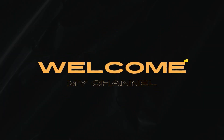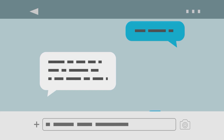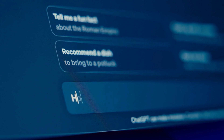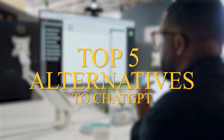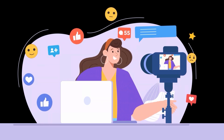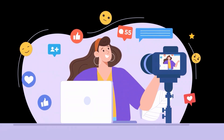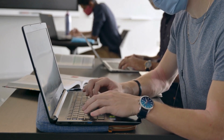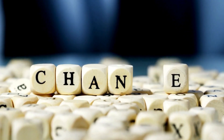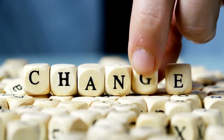Hello everyone and welcome back to the channel. If you have been using ChatGPT then you probably know how powerful and versatile it is. But what if I told you that there are some amazing alternatives out there that could be even better for certain tasks? In today's video, we're going to dive into the top five alternatives to ChatGPT that you might want to try out, whether you're a content creator, a student, or just someone who loves exploring new tech. Stick around because these tools could change the way you work entirely.